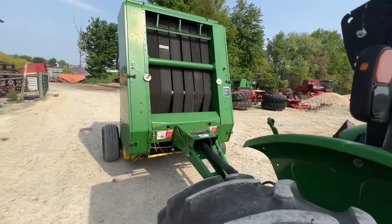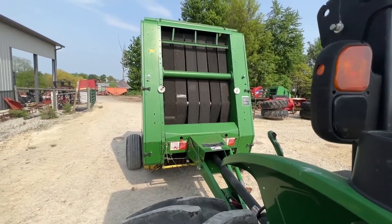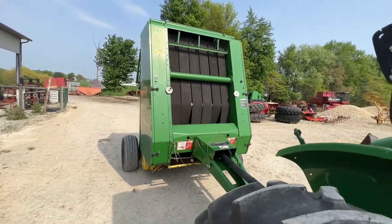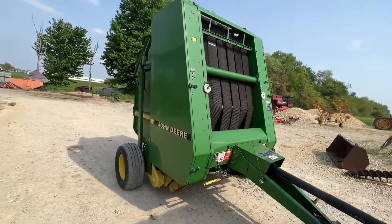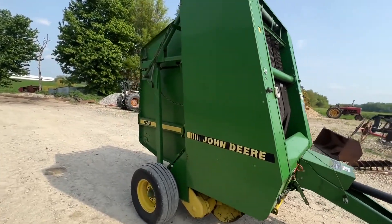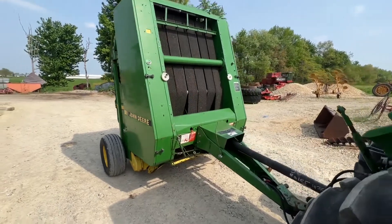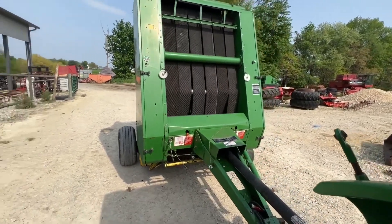Folks, here's a John Deere model 435 round baler. This was a local trade-in. 540 PTO. This makes a four-foot wide by up to six-foot tall bale — variable chamber, so you can make it whatever you want in between. You just have to stop baling and pull the rope or change the setting on the automatic tie cycle.